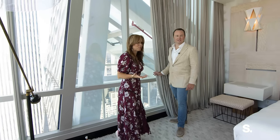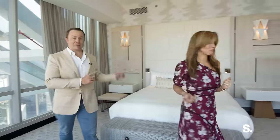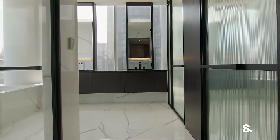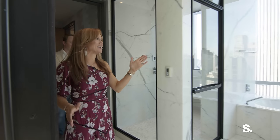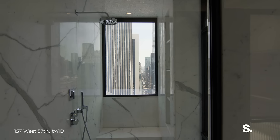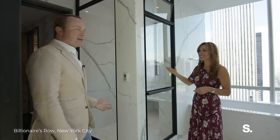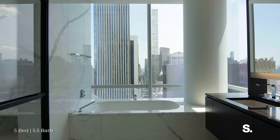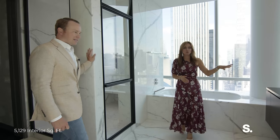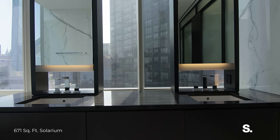You can't have a primary bedroom without a spectacular primary bath — we've got to show you that shower, it's incredible. From this bathroom you can see all the way to the Chrysler Building. You could be here showering, watching the sun rise across 57th Street. And watching the sun set from this incredible soaking tub — it's gorgeous. Marble everywhere, dual sinks, dual water closets, because why have one when you can have two? This bathroom also has heated floors, an incredible steam shower, and even a bidet.